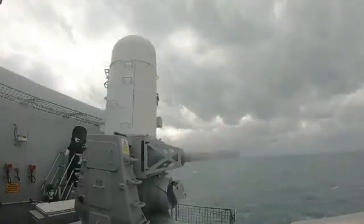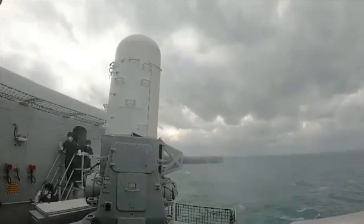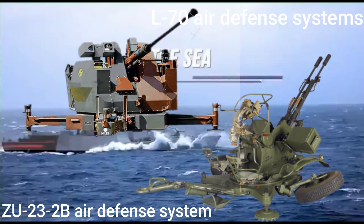Back in 2018, the Indian Air Force launched a $1.5 billion program to buy a new generation close-in weapon system to replace obsolete L-70 and ZU-23-2B air defense systems.